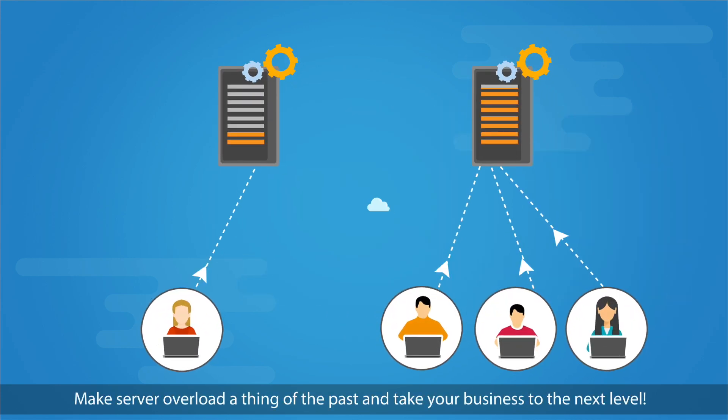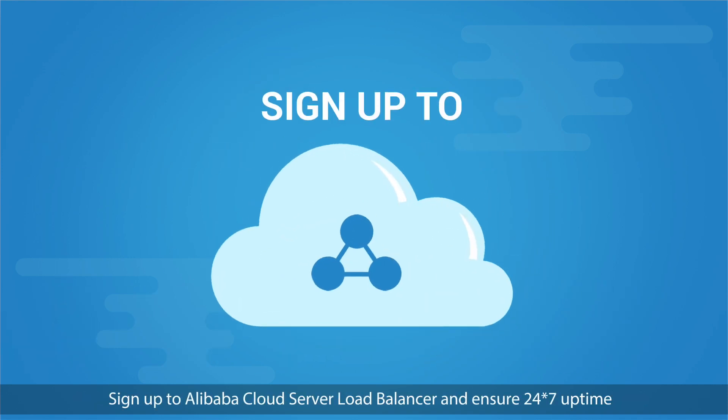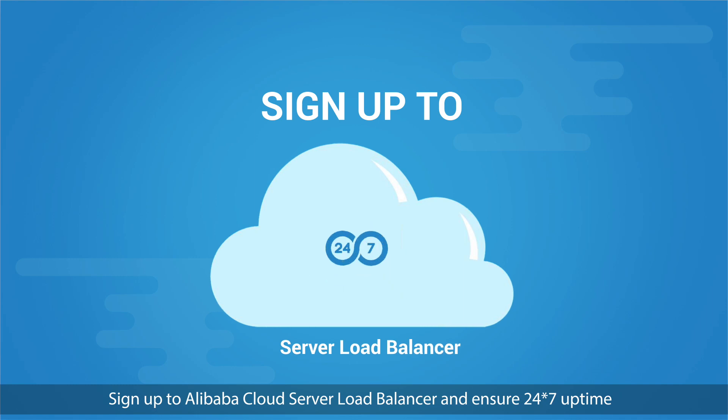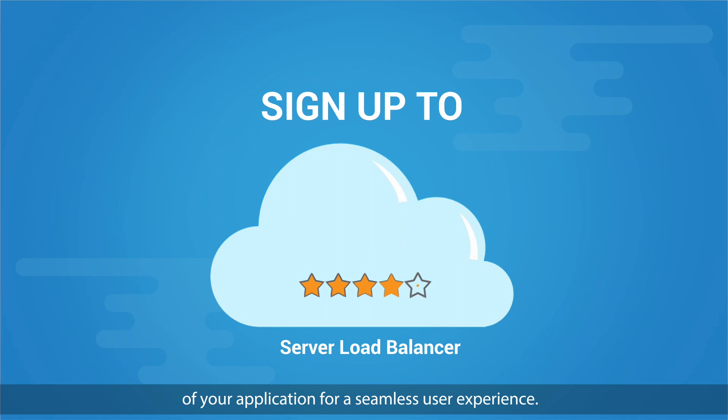Make server overload a thing of the past and take your business to the next level. Sign up to Alibaba Cloud Server Load Balancer and ensure 24/7 uptime of your application for a seamless user experience.